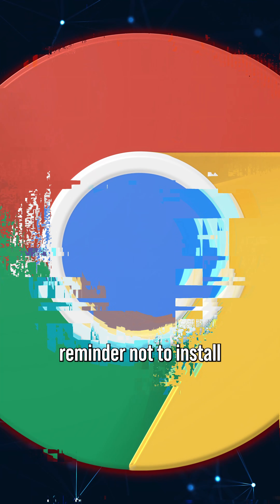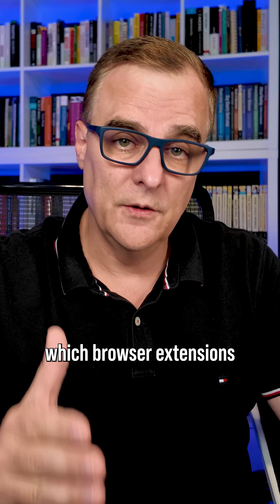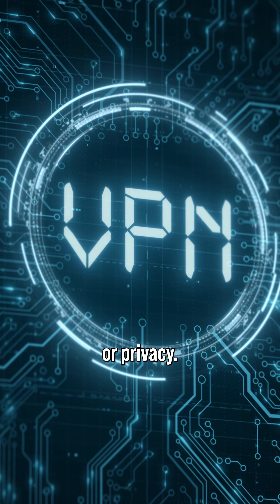This is your daily reminder not to install some random extension on your browser. Be very careful which browser extensions you install. You may know this, but what about your family members? As an example, perhaps they want to have a browser extension that gives them a free VPN or privacy.